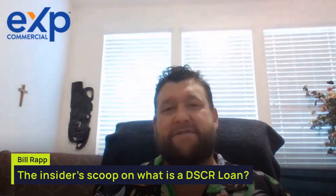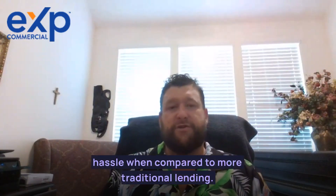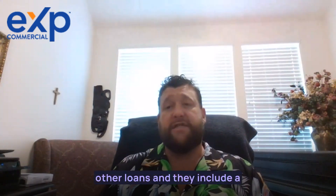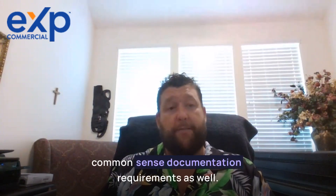One of the most enticing aspects of DSCR loans for investors is the lower documentation, paperwork, and overall hassle when compared to more traditional lending, including conventional and bank options. However, DSCR loans should not be considered no-doc loans, and they include a well-thought-out underwriting process and meaningful common-sense documentation requirements as well.